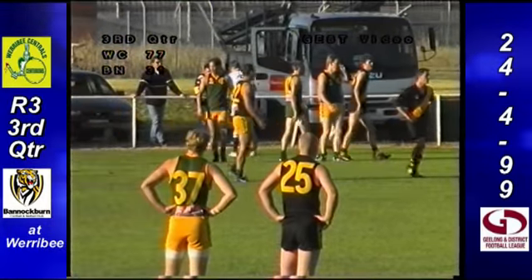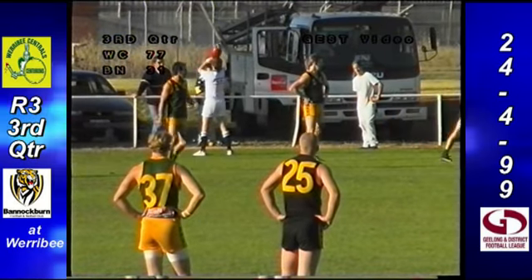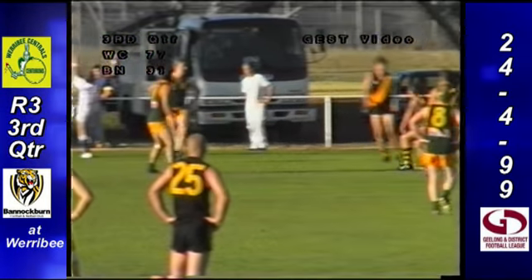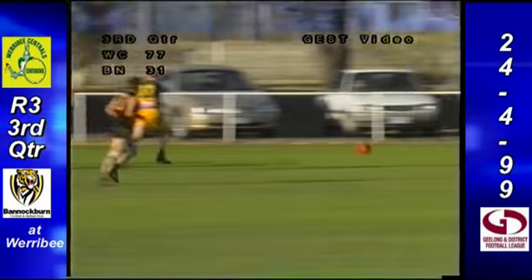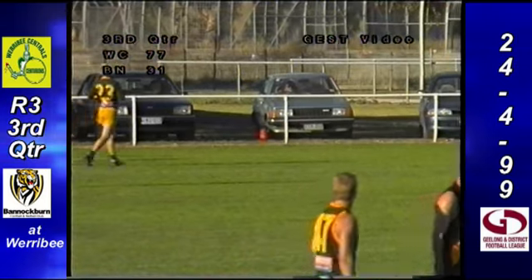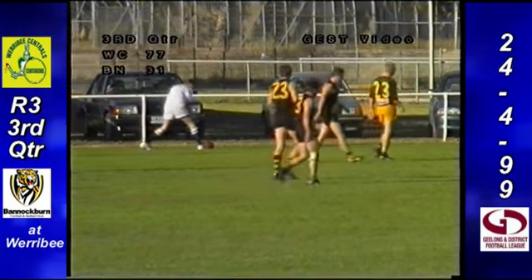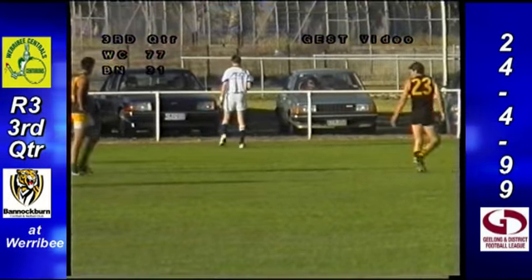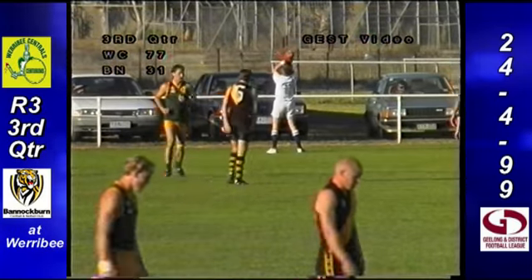Ten and a half minutes gone in this third term, 12-5 playing 4-7 — that's 46 points of difference. Boundary throw in right forward pocket. Hallam over the back, brings it down and follows the play up. Little toe poke by Andrew Scott, finds the boundary line. And it is out of bounds around about 45 metres from the Bannockburn goal for another throw in. Shembury moves down there to do the ruck work against Shane Andrews.